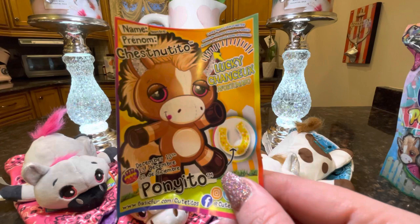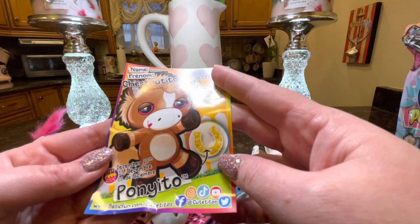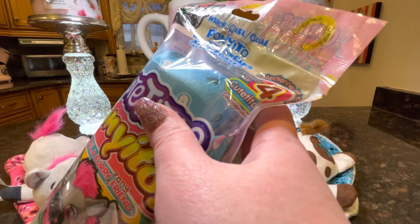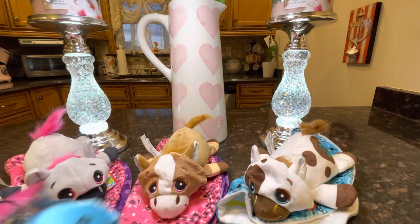Here is Chestnut-ito's card — he is a lucky and his birthday is December 13th, so close to mine. Now all we're missing is Salt and Pepper-ito. Okay fellow Sagittarius, you can chill out right there in the middle. All right guys — is Salt and Pepper-ito in here? Can we complete the collection today? Because if not, if we have a duplicate, then I will be making another video with Cutitos Poniitos until we find Salt and Pepper-ito. Let's take a look.